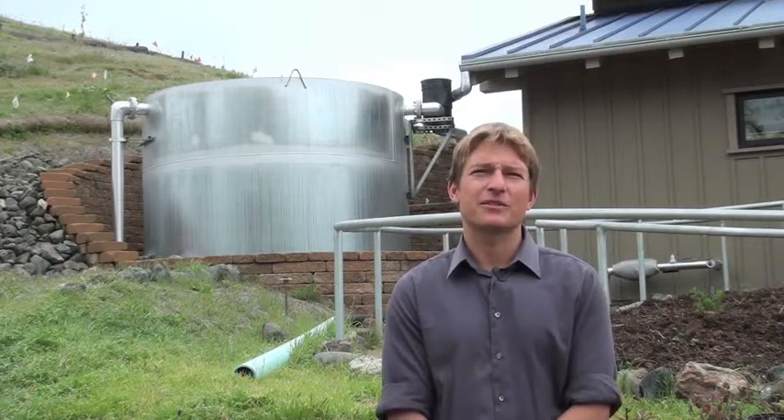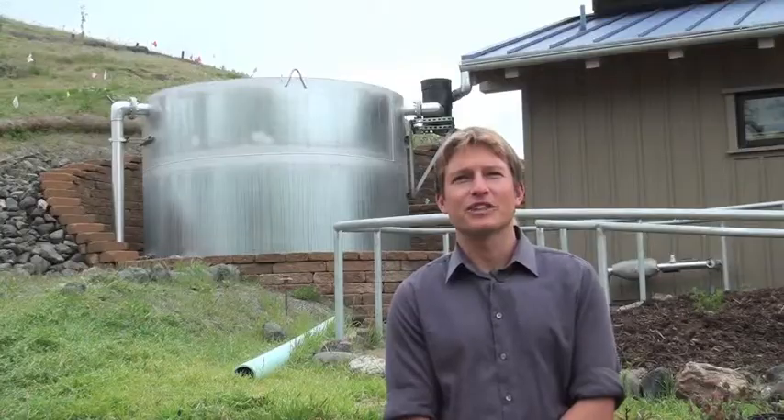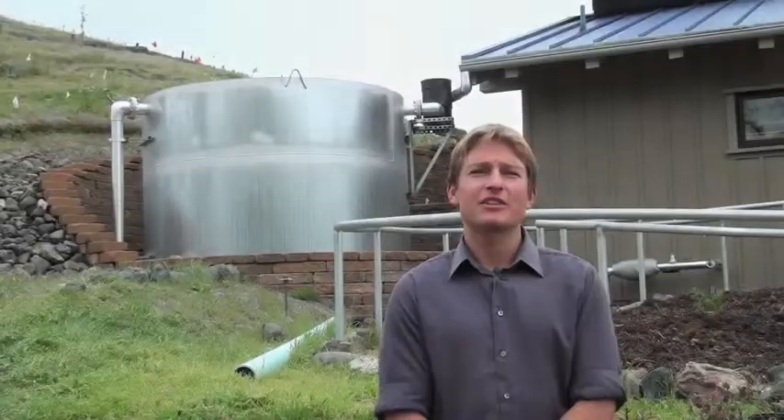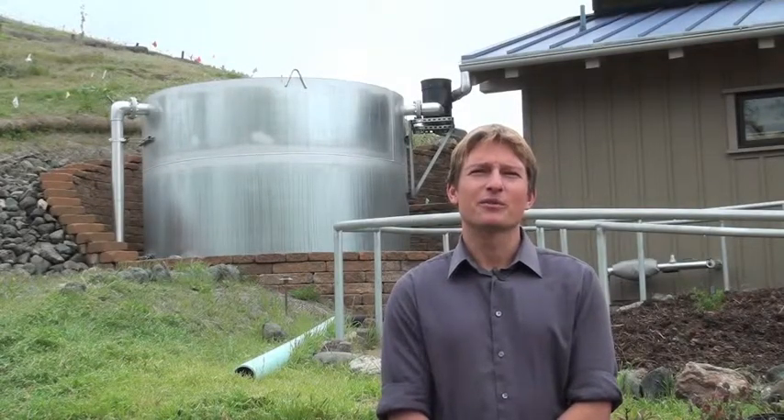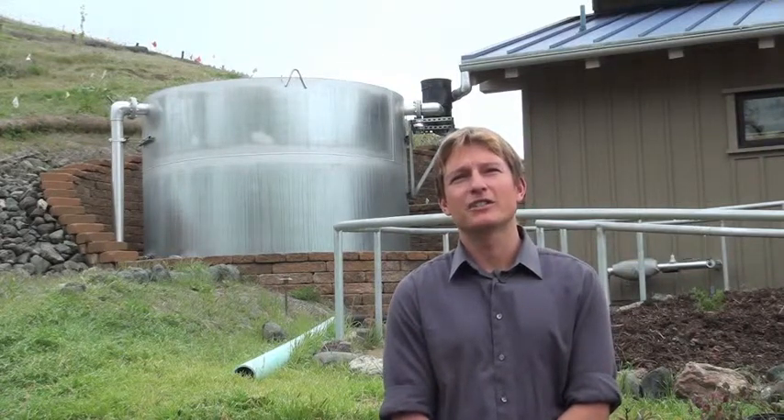The building uses a lot of passive design principles such as solar heat gain and natural ventilation. The water tank you see behind me collects water off the roof and uses it to flush water in the facility, saving approximately 100,000 gallons of water per year at the site.